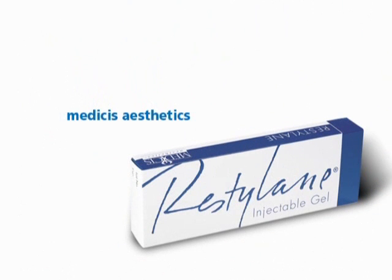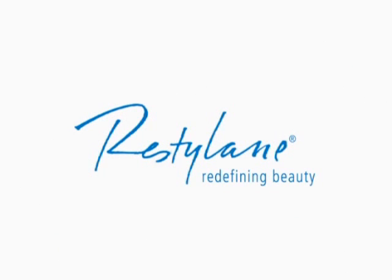Restylane is brought to you by Medicis Aesthetics, a company dedicated to helping patients attain a healthy and youthful appearance and self-image. Who could be better to bring you the world market-leading dermal restorative product, Restylane?